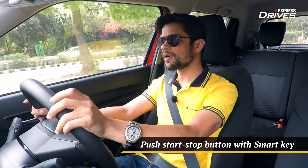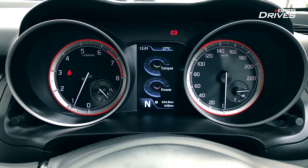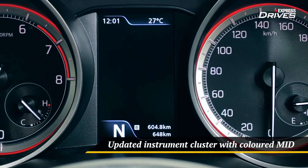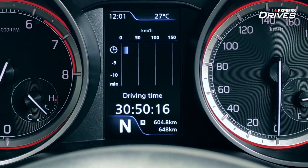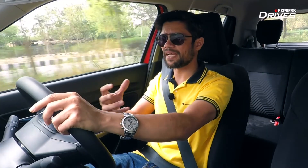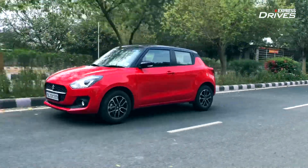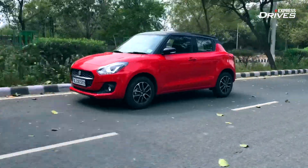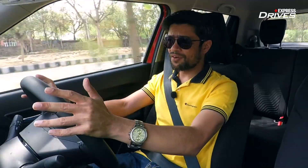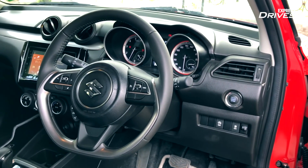What Maruti Suzuki has smartly done is gone into the Baleno parts bin and picked up bits to put here. The twin-pod instrument cluster remains the same, but between them the MID — that digital screen — comes from the Baleno. It's a new, more colourful and better-looking display with lots of information. You can even view the power and torque you're using at any given point, and how much accelerator and brake input you're giving. In addition to that, you also now get cruise control, which is a welcome addition for people who frequently drive on highways.